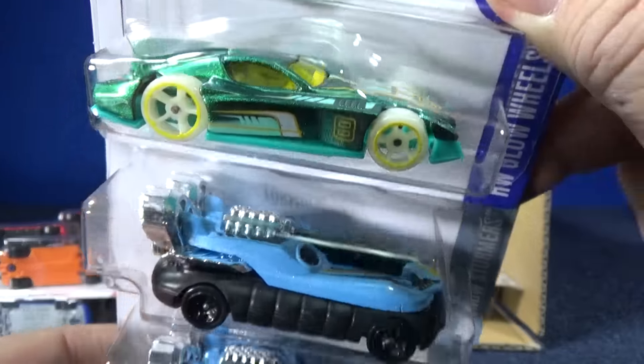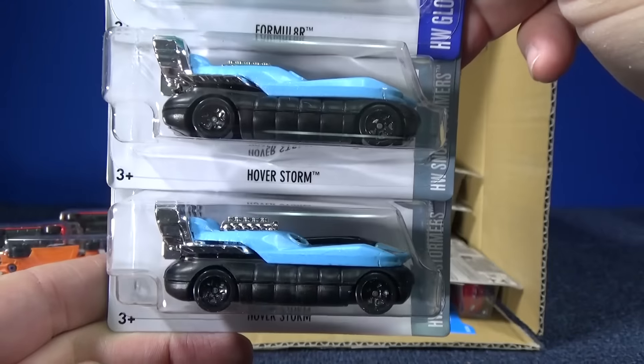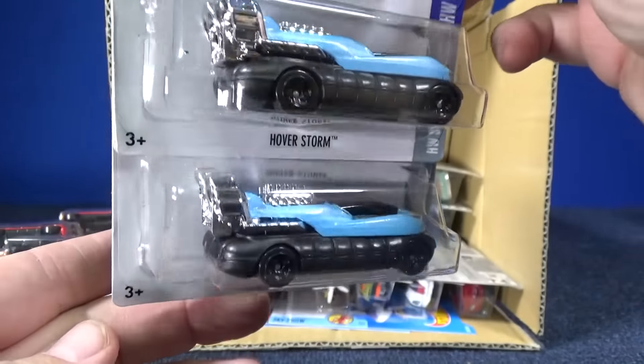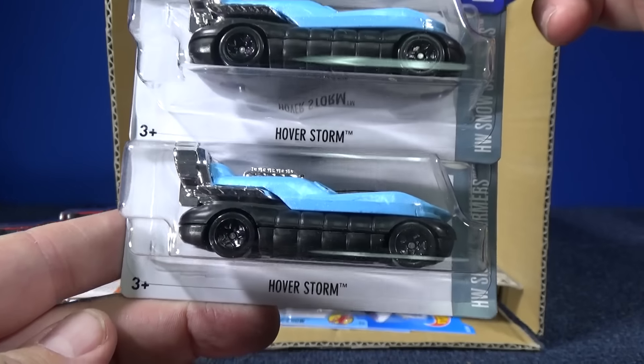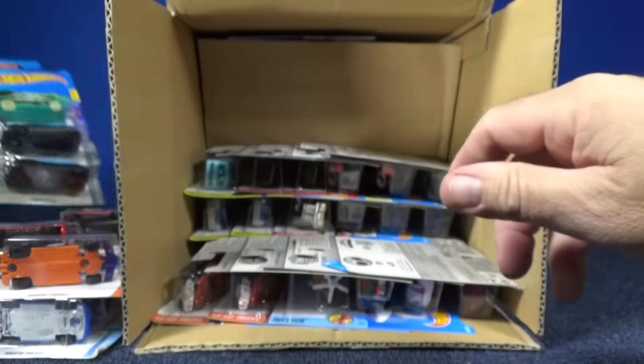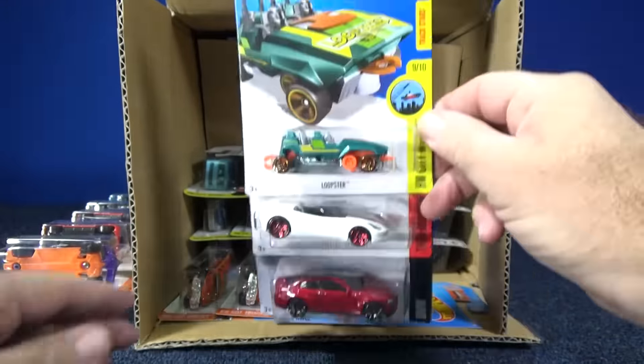Formulator — there you go, another good track car. Hoverstorm — surprisingly a fantastic track car, didn't see that one coming. Hoverstorm, at least I caught it. He's a good track car too.